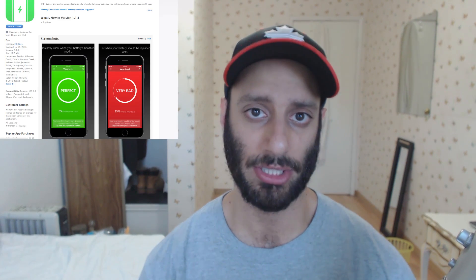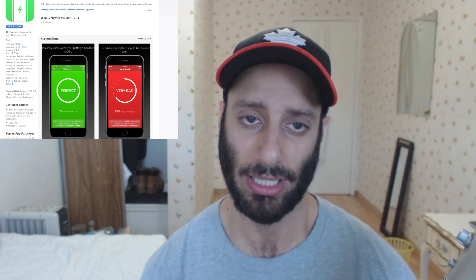Hey guys, what is going on? In this video I want to speak about an iPhone app that checks your battery condition. This app is called Battery Life and it basically checks the condition of the battery inside your iPhone.